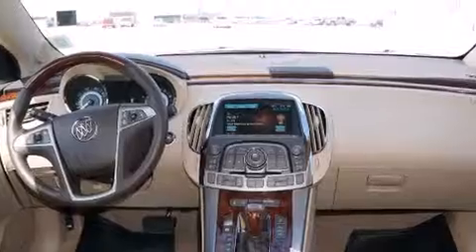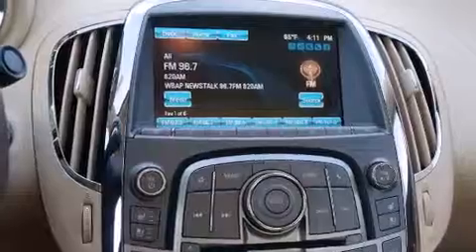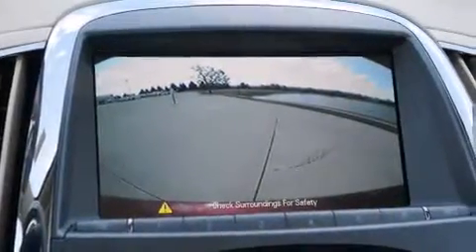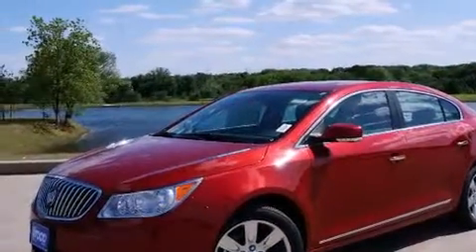The following features are also included: air conditioning, cruise control, full power accessories, a digital information center, interior wood trim accents, side impact airbags, a home link feature, a rear window defroster, a CD player, and an auxiliary power outlet.